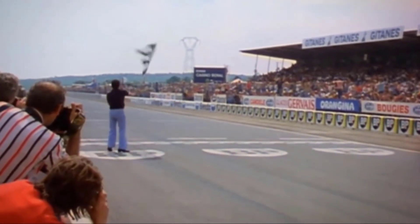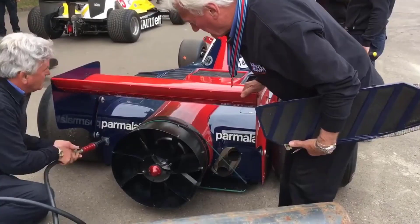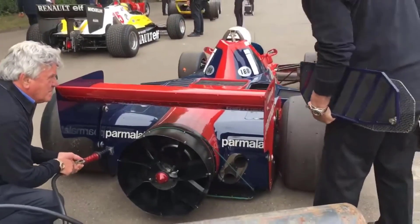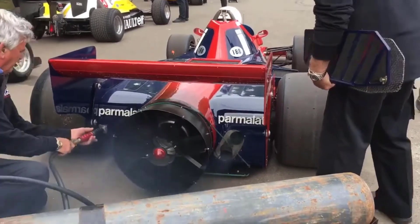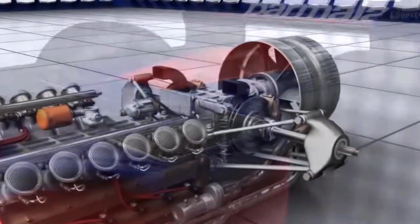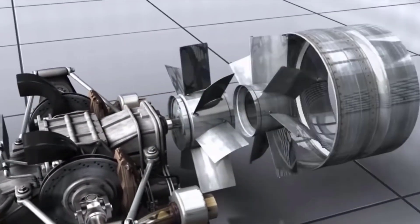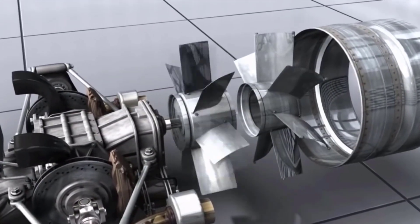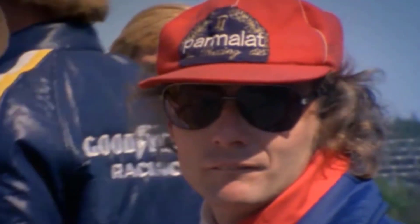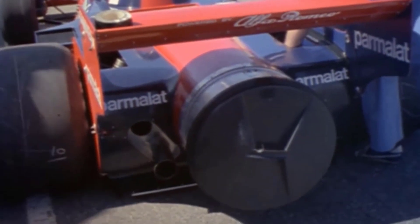In response, Brabham designer Gordon Murray developed the B variant of the BT46, also known as the fan car, which was introduced at the 1978 Swedish Grand Prix as a counter to the dominant ground effect Lotus 79. The BT46B generated an immense amount of downforce by means of a fan, claimed to be for increased cooling, but which also extracted air from beneath the car. The car only raced once in this configuration when Niki Lauda won the 1978 Swedish Grand Prix at Anderstorp.